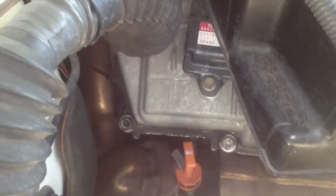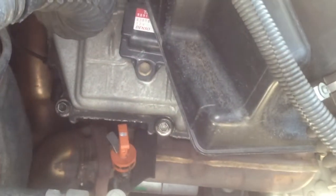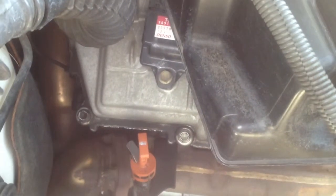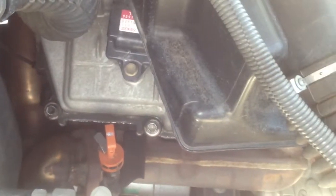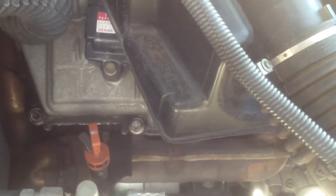I tightened these bolts and cleaned the engine real good, and now it's not leaking oil. So if you're having the same problem, it's an easy fix. Don't take it to your mechanic unless he's your friend or relative. Easy fix for the Toyota 2001 4Runner SR5 — thanks for watching.